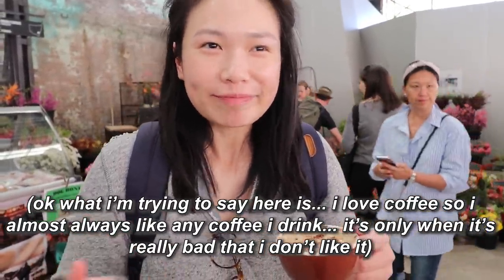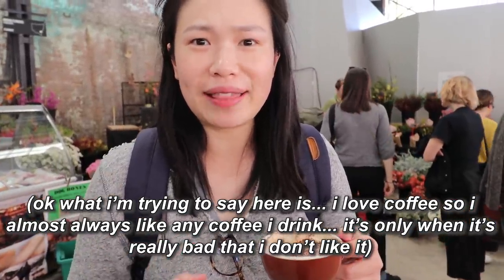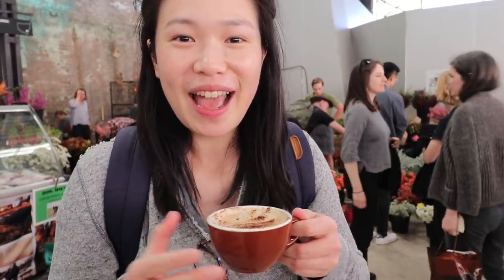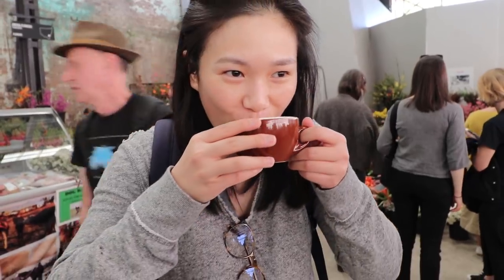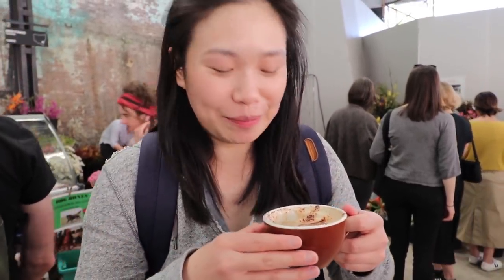I love coffee, so every time I say something is good, it's usually pretty good — it's only when they really do it bad that I'll say it's gross. But this coffee is actually so creamy and the coffee beans are very tart — I don't even know how to describe it, but it's good coffee, trust me on this. I drink enough coffee to know this is great.